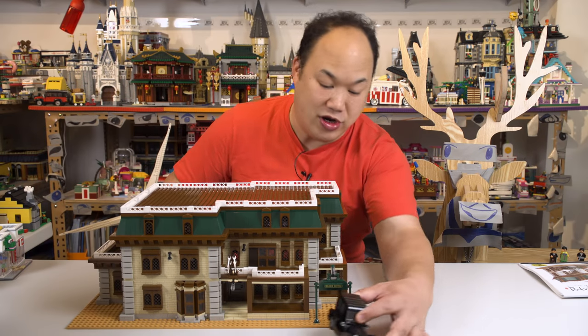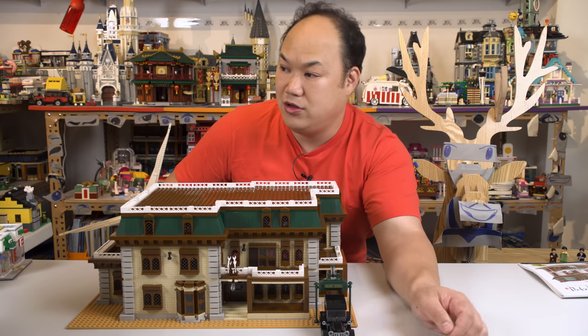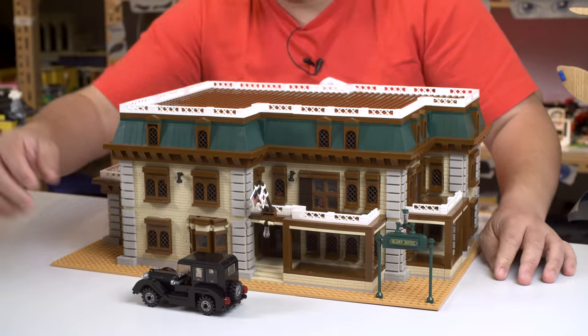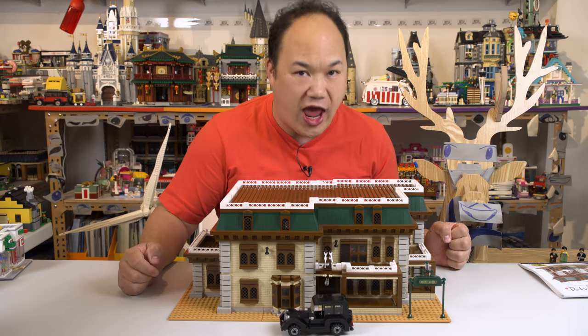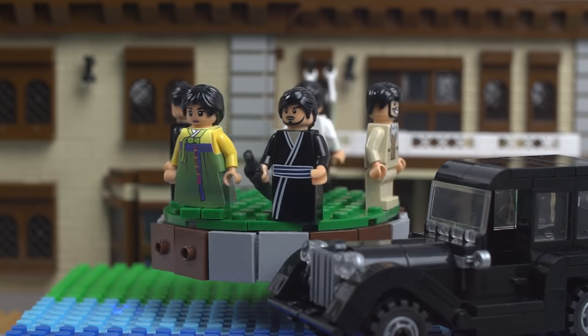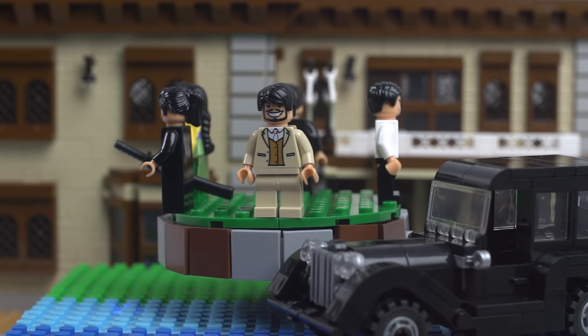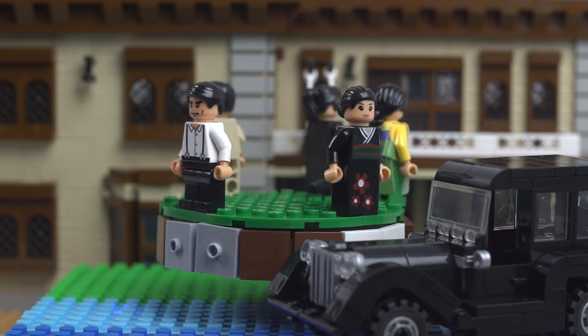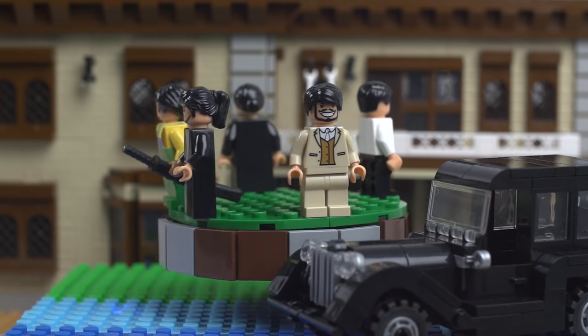I guess you could put the car here — it won't fit under the sign though. Yeah, like that. Welcome to the Glory Hotel! And here are the minifigures that are going to check in. They're actually pretty cool, and of course obviously based on the characters of the show. I'm going to guess who these characters are based on Wikipedia.